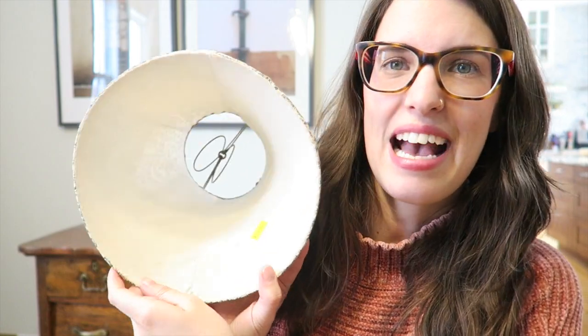I found a lampshade at Salvation Army, 50% off on a yellow tag day, for $2.75. I don't really like the fabric pattern on it, but it has the wiring throughout. I'm thinking of taking off the fabric and just using the wire lampshade frame — I love that look and it can sometimes be hard to find shades with the wiring intact.